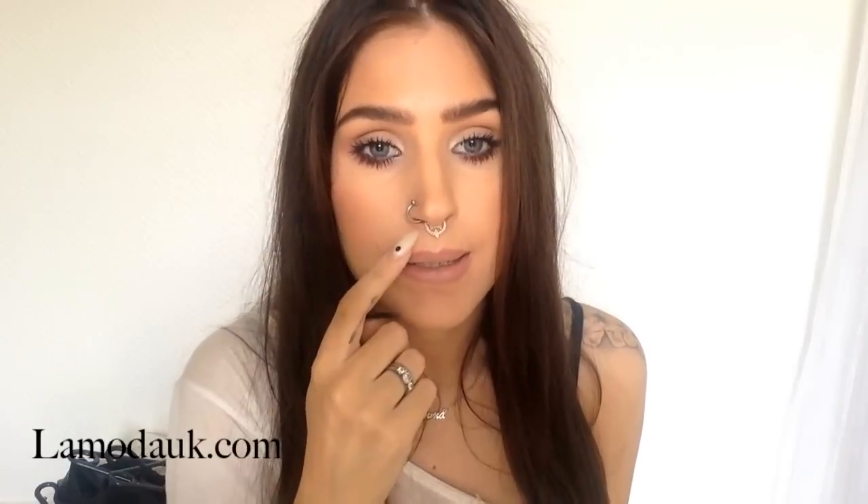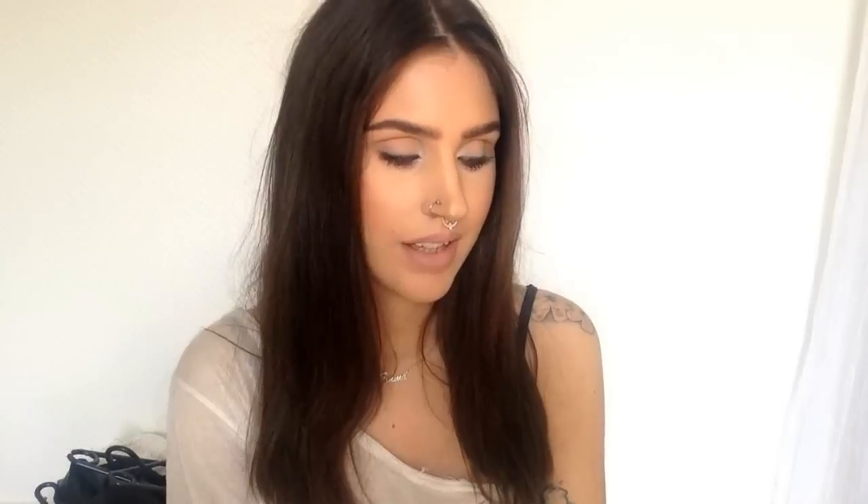I found this really awesome website called Lamoda.com and they have the coolest shoes ever. I wanted to buy pretty much every single shoe on there but I didn't have the money. They also have septum rings — including fake ones — and so I got this one from there. I'll come back for the shoes later.